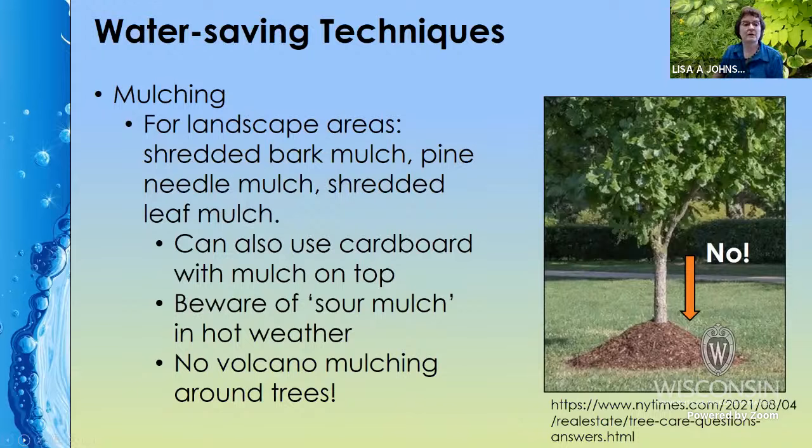Mulching is so important and so important to do it right. What's shown here is called volcano mulching — the trunk does not need mulch; it is the roots you want to protect. Your mulch only needs to be about two to three inches thick and should not be touching the trunk of the tree at all. Also, if you buy mulch during really hot weather and it's come from the center of the pile, it can sometimes be what we call sour mulch — it'll smell weird and can produce methane and ammonia. If that happens, spread it out, let it cool, and when you apply it, make sure to water it in well.